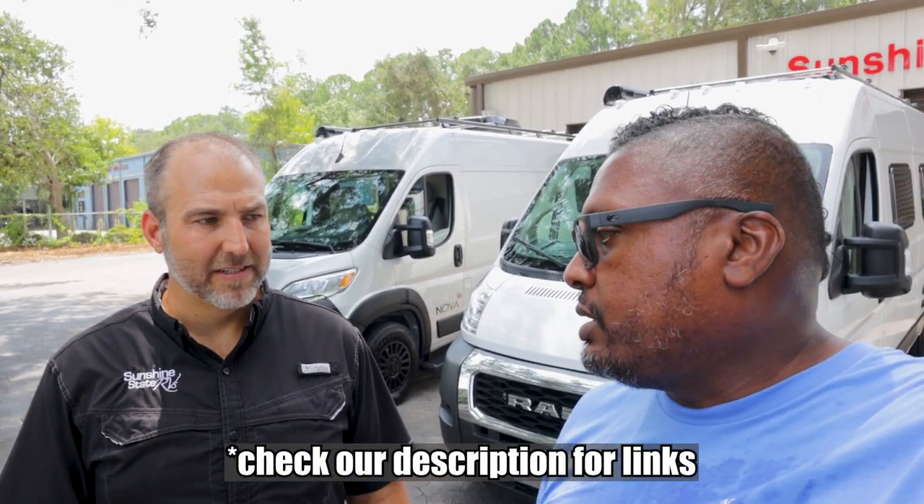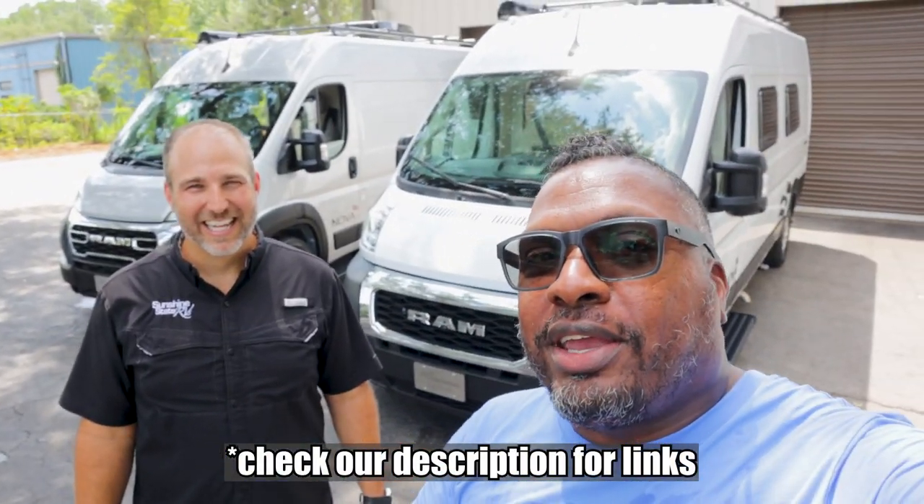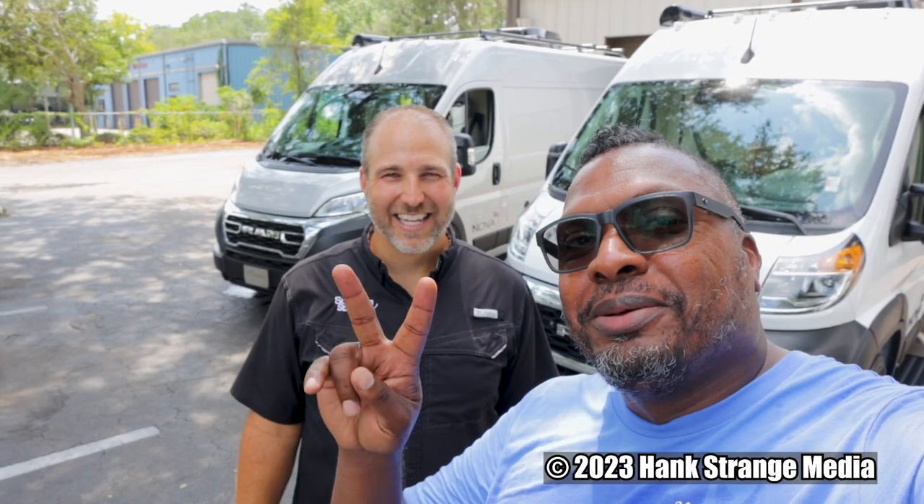If you guys appreciate it, check them out or check them out online — the website and all that kind of stuff. All right, we appreciate you hanging out with us. Big thanks to Nick and everyone else at Sunshine State RV. We'll see you guys on the next one.